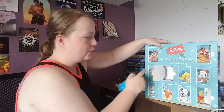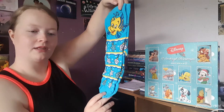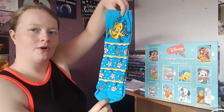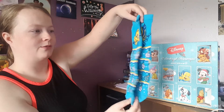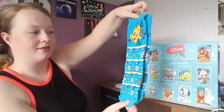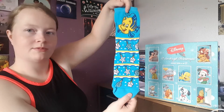Number three: we've got blue and a picture of Flounder from The Little Mermaid. I love these — they feature the companions rather than the main characters. This is Flounder and it's a nice little blue color. It's got seashells like Christmas decorations on them. I like that.